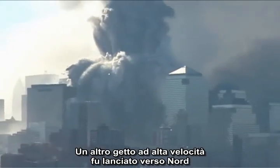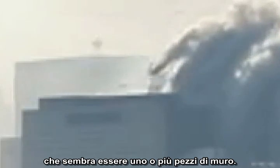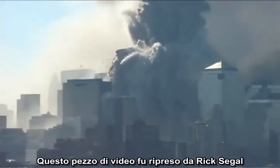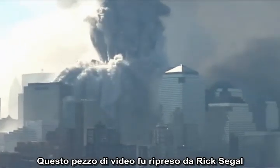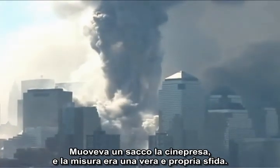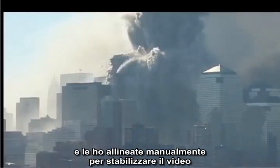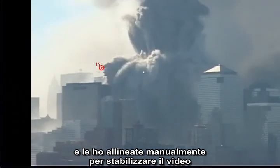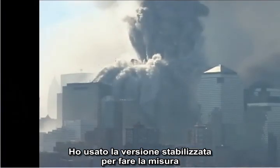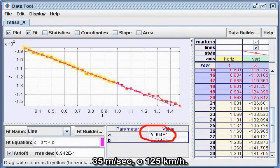Another high-speed projectile was launched northward from the North Tower, late in the collapse, toward Building 7. Close-ups show the structure of the object, which appears to be one or more wall units. This footage was shot by Rick Siegel from across the Hudson River. He panned the camera a lot, so I decomposed the video into individual images and manually aligned them to stabilize the video. Using the stabilized footage, I got good uniform results: 35 meters per second, or 78 miles per hour.